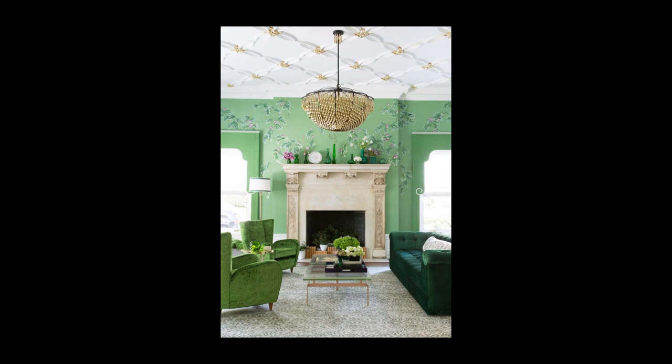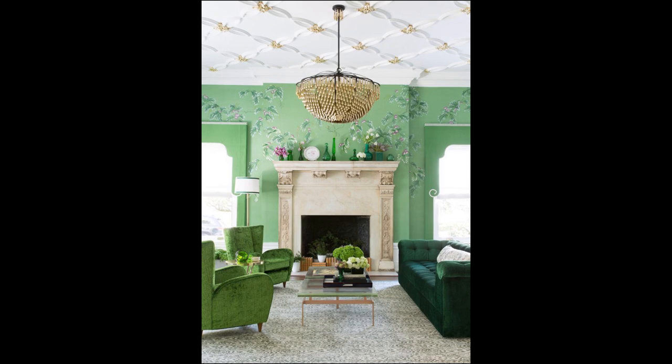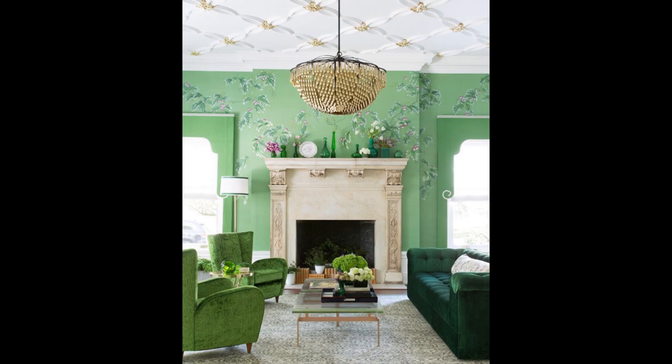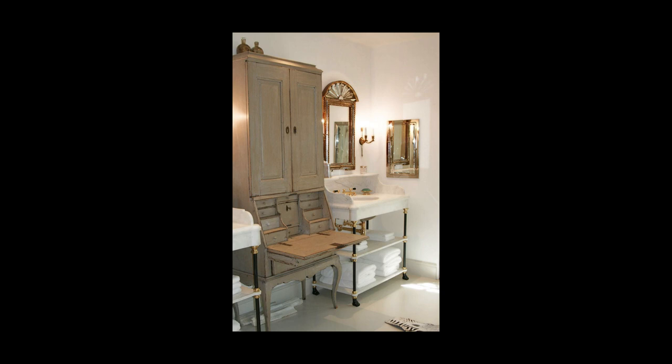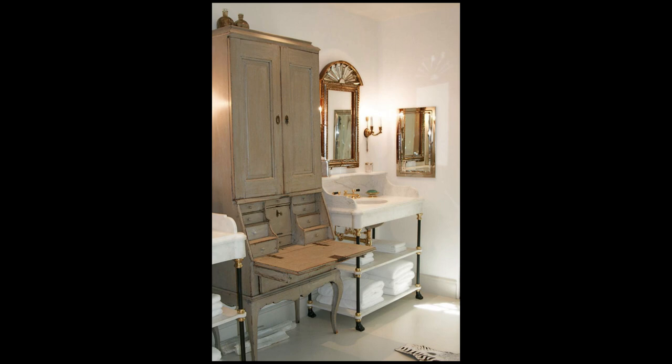Outlets of vintage design have shifted from thrift stores to shabby chic stores. This antique secretary desk functioned very well in this bathroom.